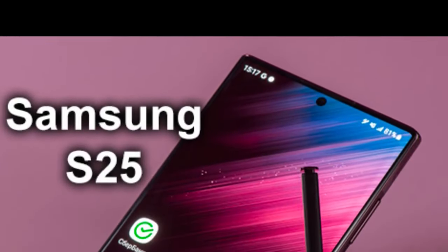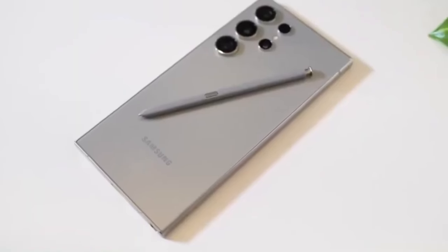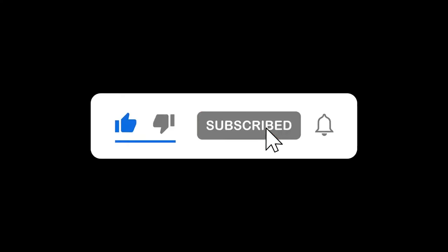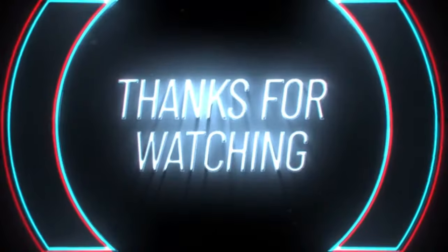So, what do you think about Samsung's AI plans and the upcoming Galaxy S25? Are you excited about the Gemini Nano 2? Let me know in the comments below. That's all for today — if you enjoyed this video, don't forget to like, subscribe, and hit that bell icon for more tech news and updates. Thanks for watching, and I'll see you in the next one.